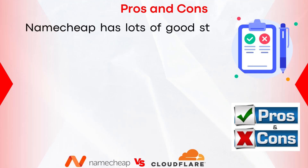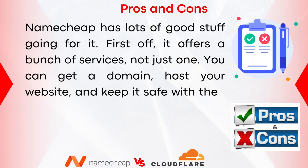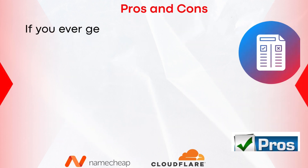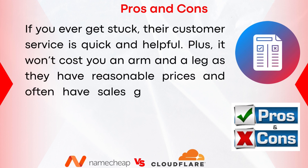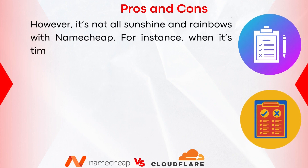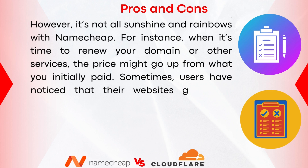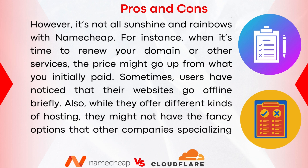Let's now talk about the pros and cons of both Namecheap and Cloudflare. Namecheap offers a wide range of services — domain, hosting, and security — all in one place. It's easy to use, doesn't require technical expertise, has responsive customer service, and offers reasonable prices with frequent sales. They also have guides and articles to help users understand technical topics. On the downside, renewal prices can go up from the initial rate, users have occasionally experienced brief downtime, and their hosting options may lack the advanced features of dedicated hosting providers.